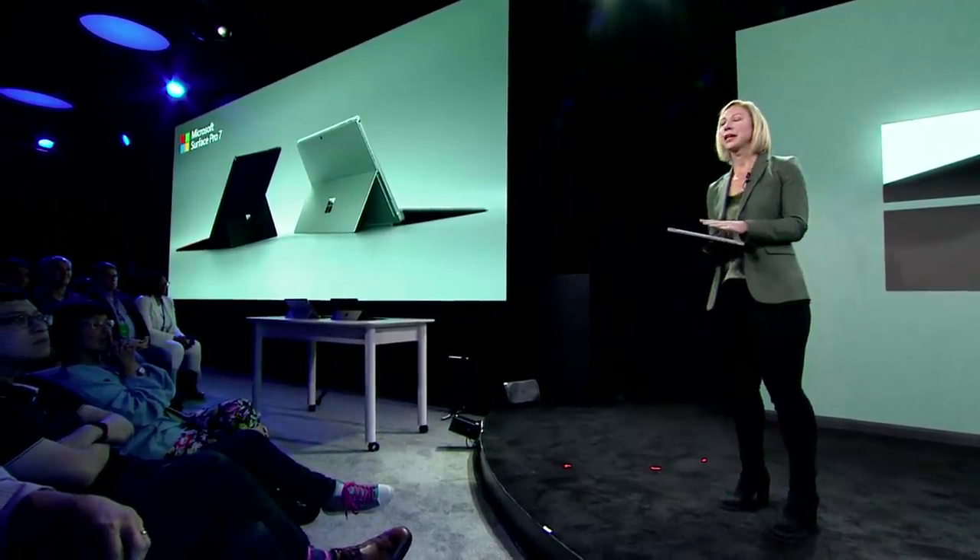I'm holding the new Surface Pro 7, redesigned from the inside out. Surface Pro is the most popular two-in-one on the market — over 75% of our Fortune 500 companies purchase Surface devices. Today we're introducing the next generation. With the new Surface Pro 7, we wanted to continue to deliver innovation while maintaining consistency in the features our customers love.